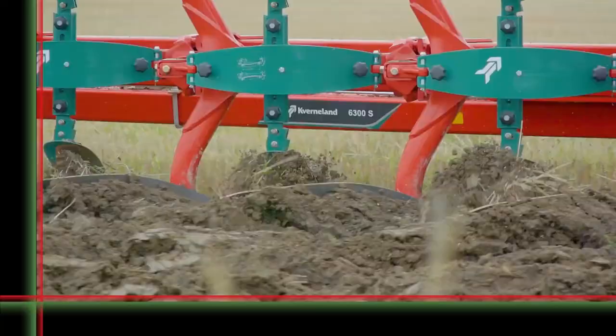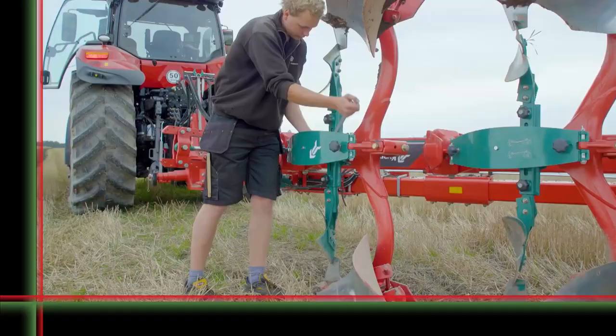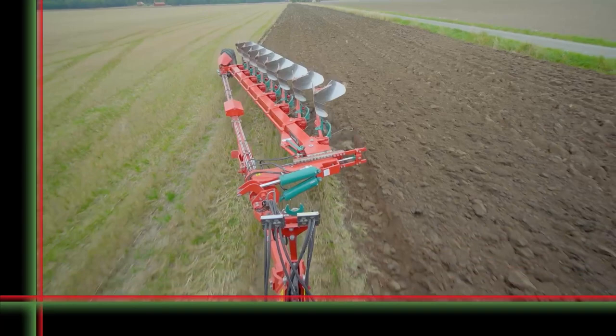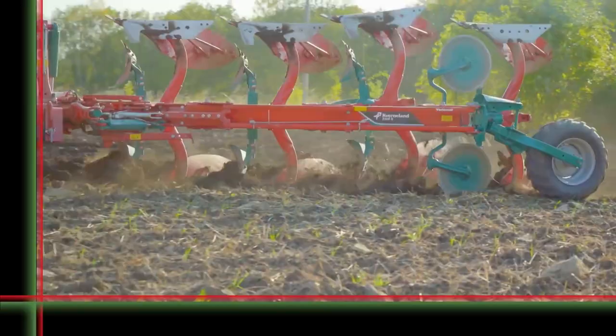Covernland is developing a new generation of semi-mounted reversible plows. They capitalize on the existing brand values: robustness, easiness, and high performance. All aimed at a profitable plowing. This new generation of Covernland plows integrates innovations designed for the Covernland 2500i plow.